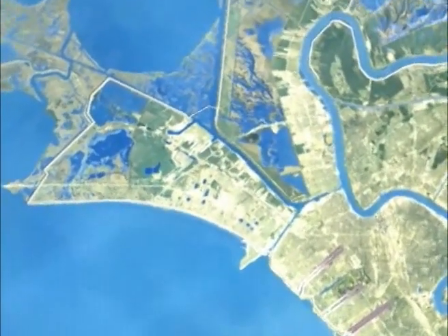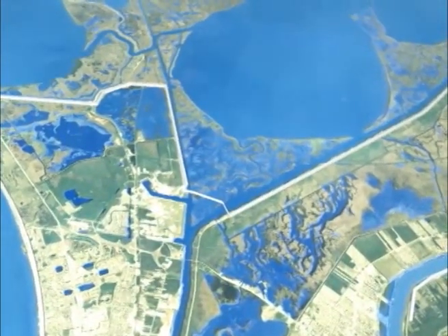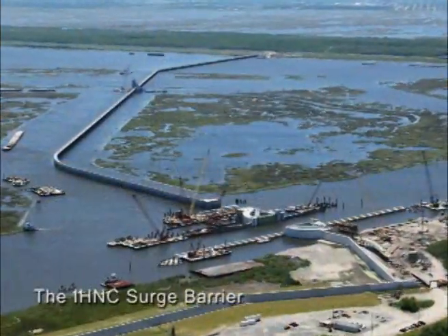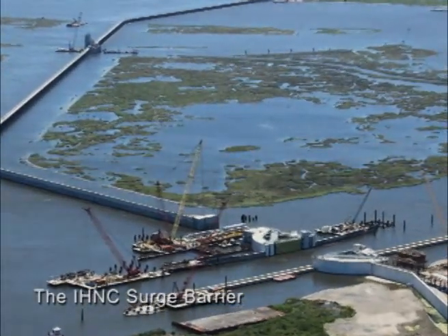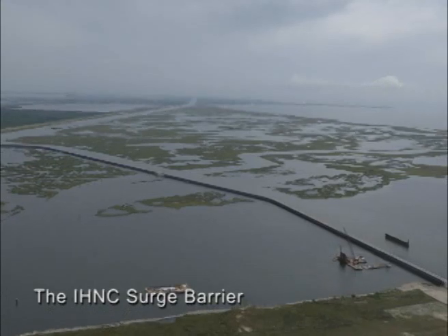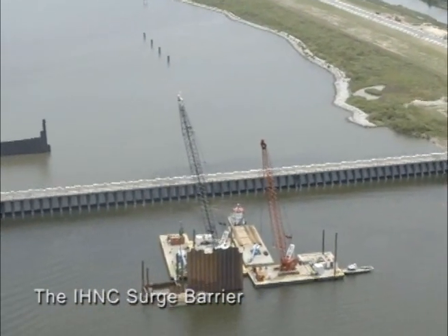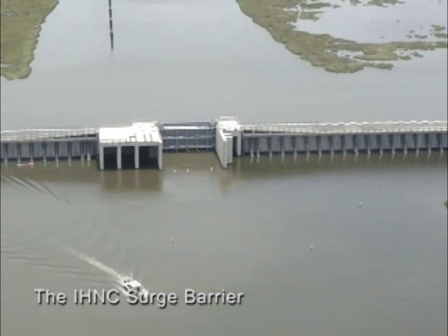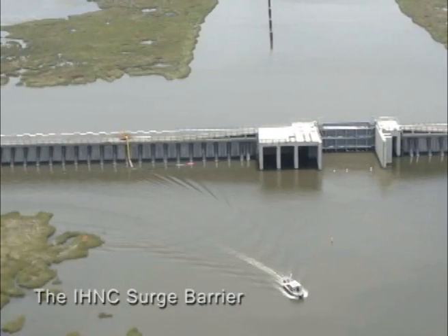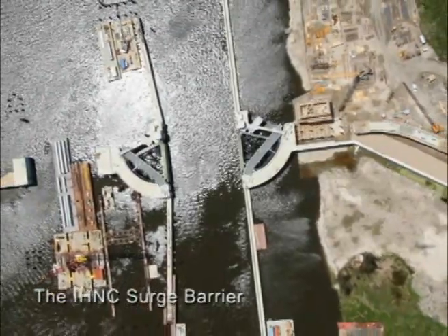Levees and flood walls along the IHNC have been strengthened, but they are no longer the primary defense against storm surge. The IHNC Surge Barrier at Lake Bourne — the largest surge barrier of its kind in the world — is now the primary defense against storm surge for this area, and also the Corps' largest ever Civil Works design-build construction project. The Seabrook Floodgate Complex and Lake Bourne Surge Barrier will work together to prevent storm surge from entering St. Bernard Parish, New Orleans East, the Lower Ninth Ward, Gentilly, and New Orleans Metro areas, substantially lowering risk for this large area.